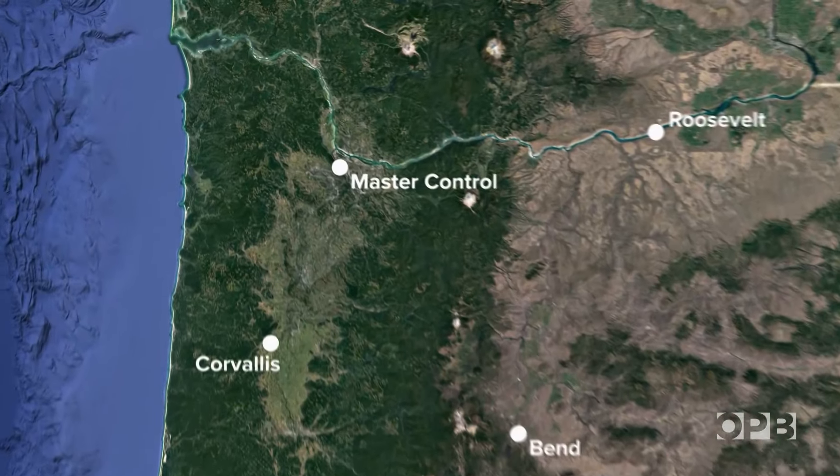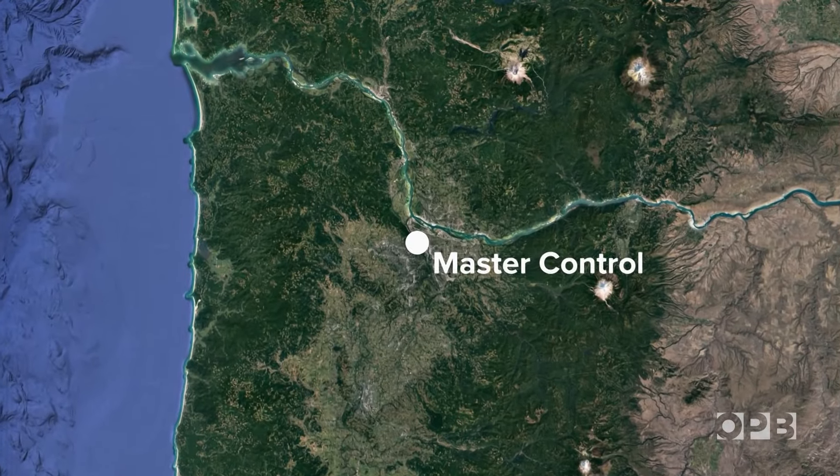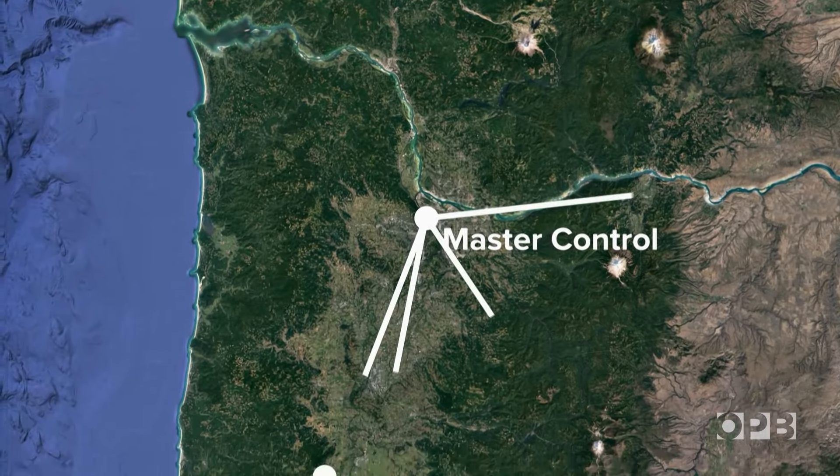Have you ever been driving down some remote stretch of Oregon highway and wondered, how am I picking up a radio station in Portland?